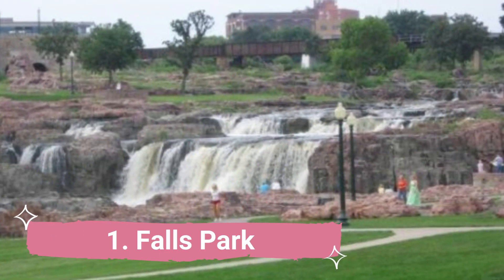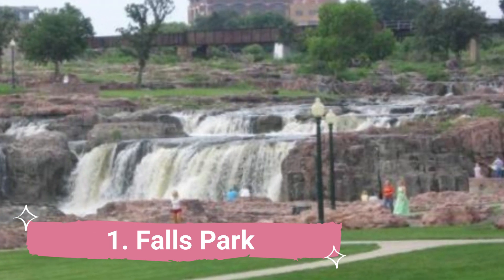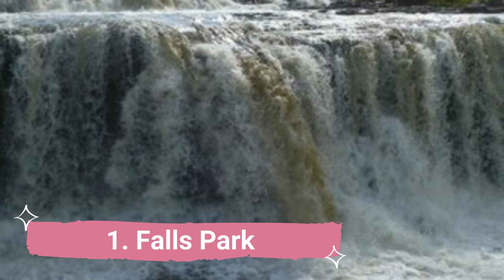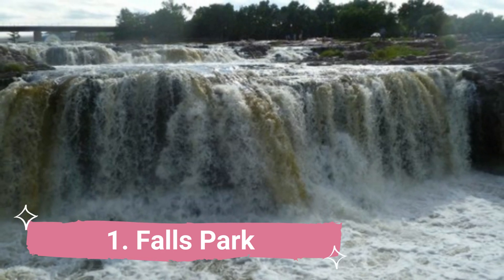Number 1: Falls Park. Like the Big Sioux River's swift-moving water, which produces this breathtaking natural spectacle, Falls Park sees a constant stream of tourists all year long. Although it usually attracts the largest crowds in the summer, this city-owned attraction turns into a veritable winter wonderland that is worth visiting in the winter.